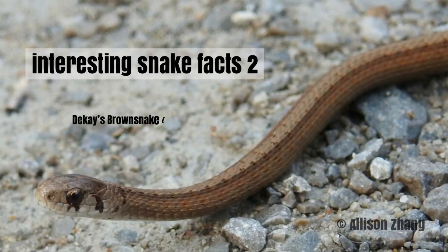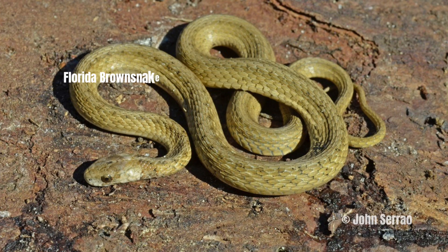Welcome back to the show everybody, and welcome back to another edition of interesting snake facts. I'll scroll through my group WSED and throw some interesting snake facts at you as I scroll through the group.